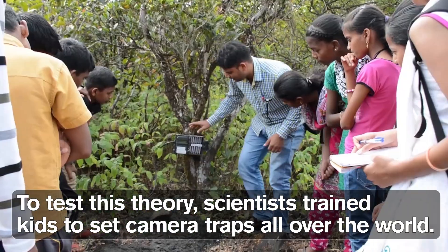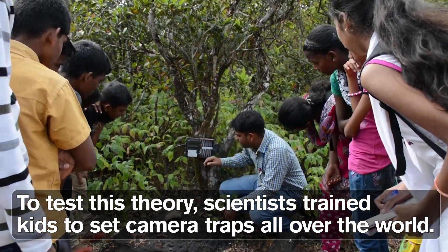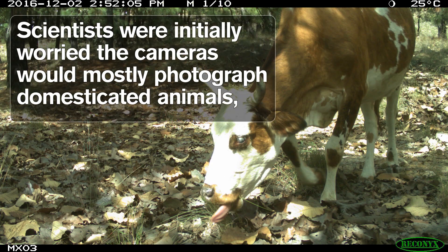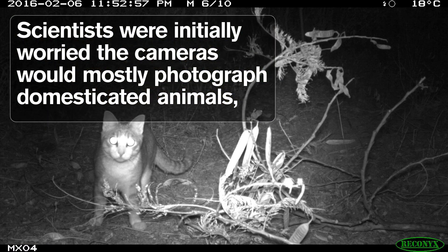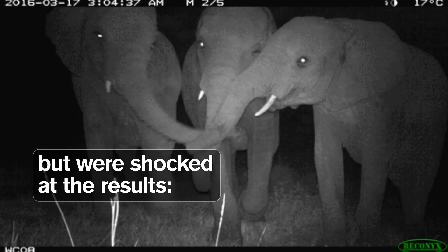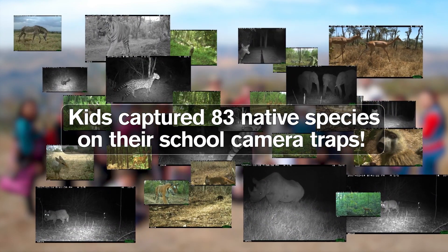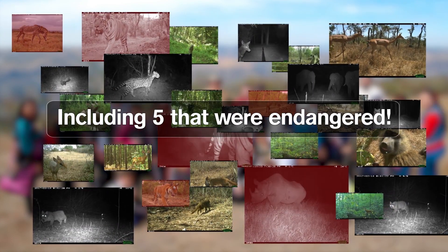To test this theory, scientists trained kids to set camera traps all over the world. Scientists were initially worried the cameras would mostly photograph domesticated animals, but were shocked at the results. Kids captured 83 native species on their school camera traps, including five that were endangered.